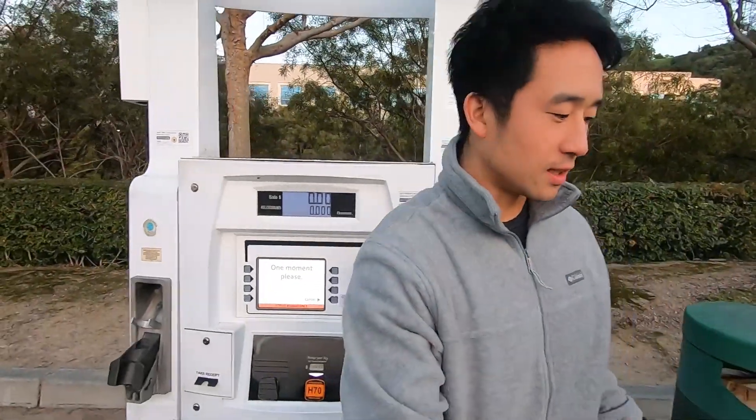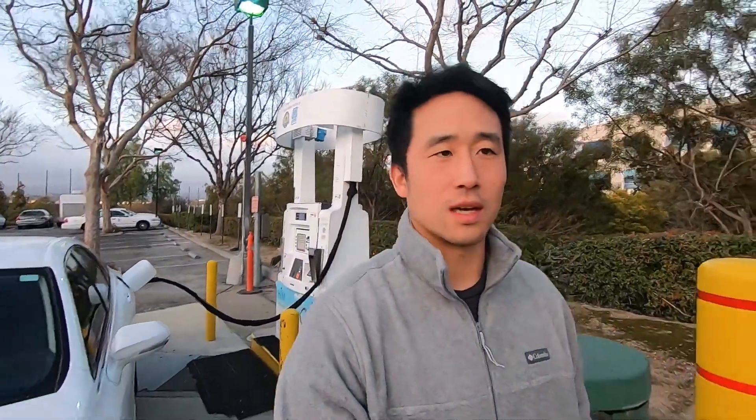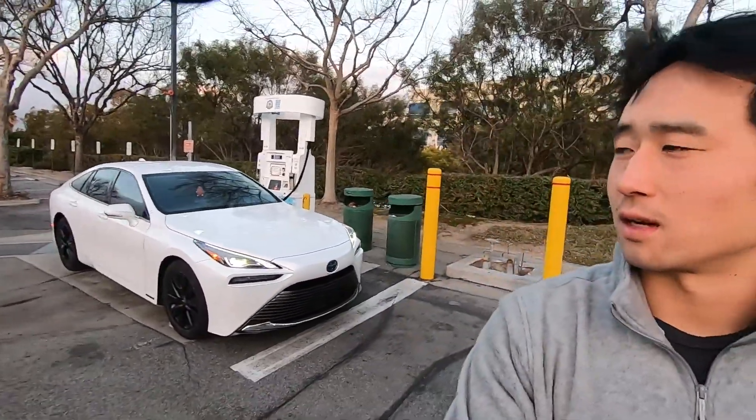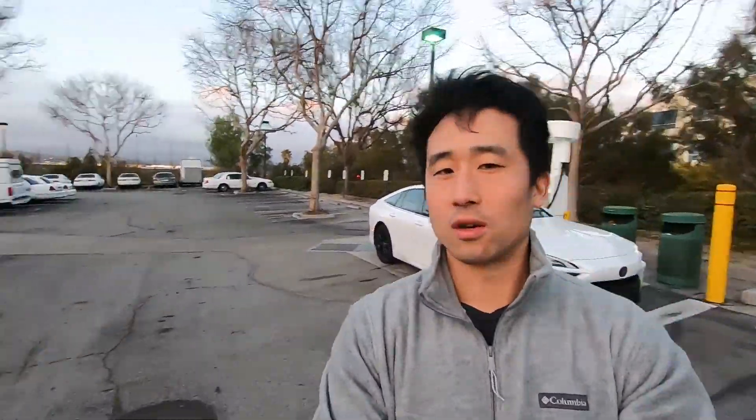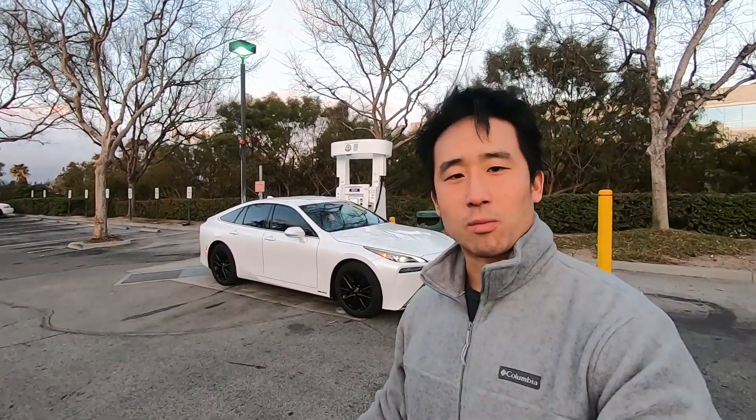$22.99 is the price, which is much cheaper than True Zero. True Zero is at $26 and change. Here we are at the Diamond Bar location — again, it's next to this government building. We of course have our hydrogen producer over there, and this is from Air Products.